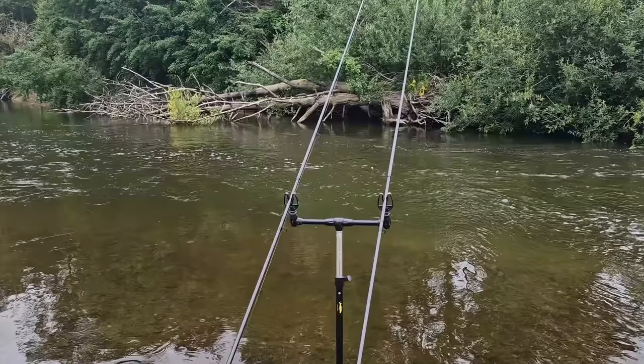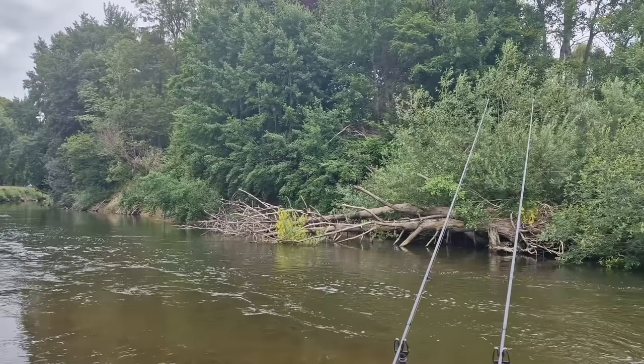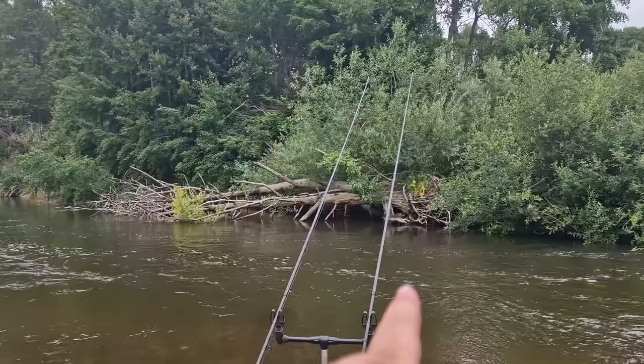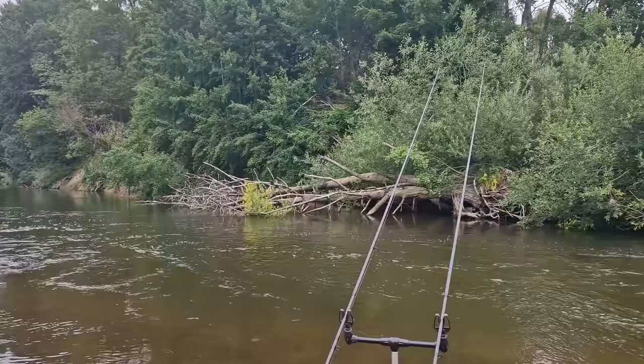The swim we were fishing was down there. For the afternoon I've just moved up the gravel. There are a lot more snags here. I've got the right-hand rod on a piece of meat and the left-hand rod on the same feeder as before. It's been quite slow — I did think we would have had more bites down there — but kept casting, kept putting the hemp in. That's just the way it goes. Fingers crossed in this swim we can get a bite.